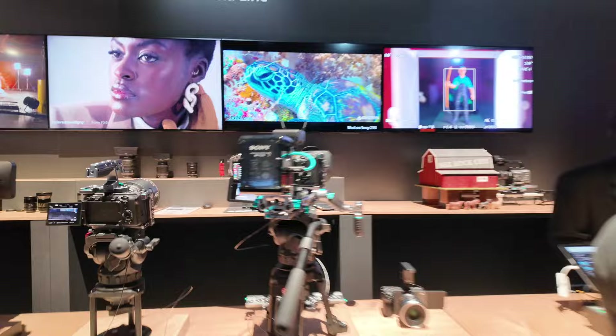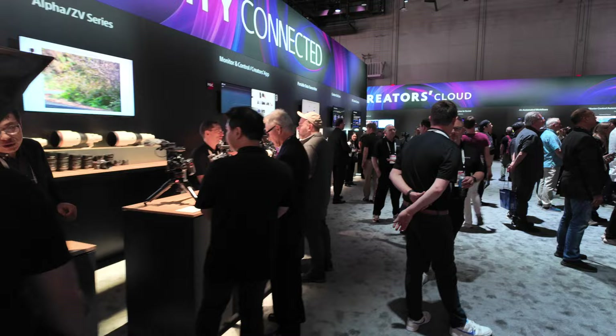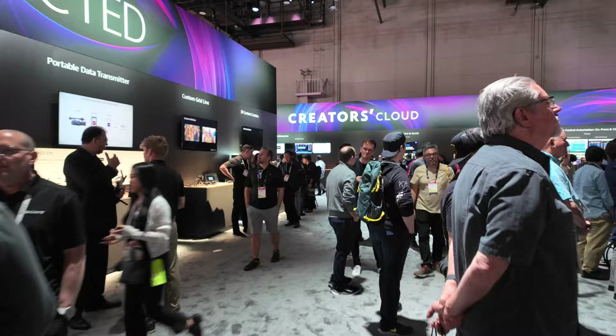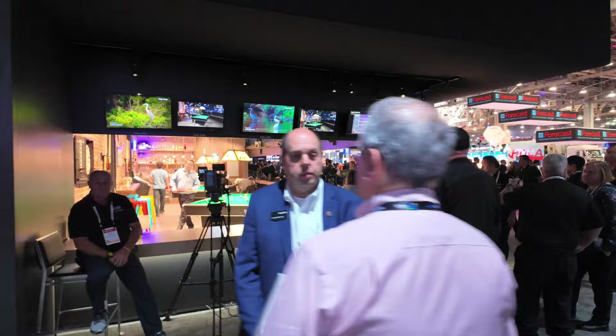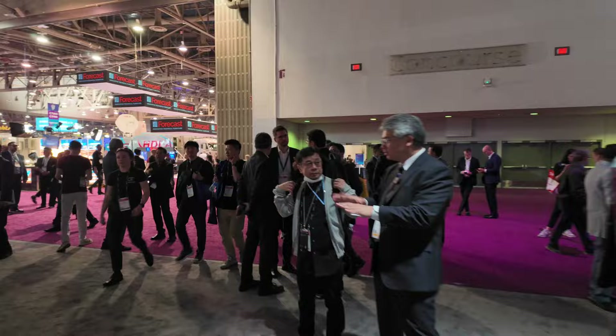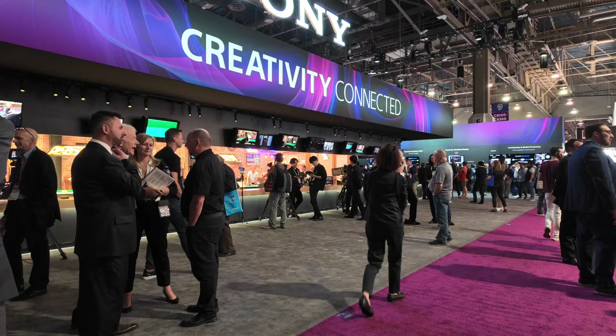Here's the FX3, all rigged out. This is great because you can actually get your hands on it and see it. When you live where I do, you can't get your hands on any of this stuff until you order it. It's also very noisy at NAB. Cloud is big, of course — everything's in the cloud these days. Not a lot of news from Sony, but it's always nice to see what they're up to.